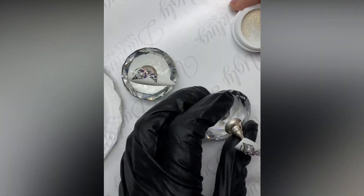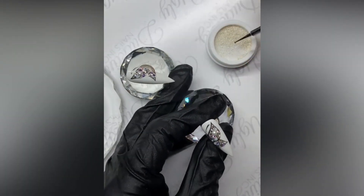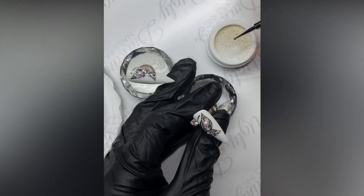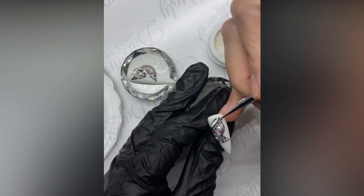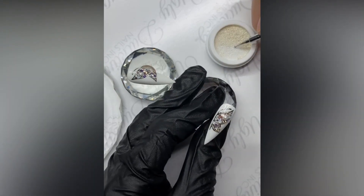Now I have some caviar beads — you see how tiny they are? They are 0.04. I'm going to take the dauber side and stick them on. I haven't cured yet; I'll cure when I'm finished.